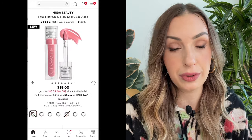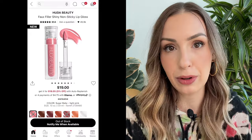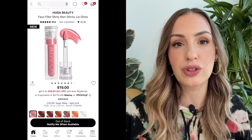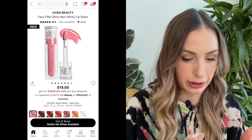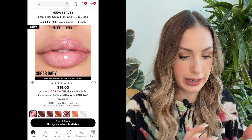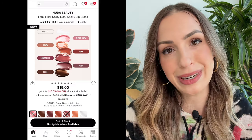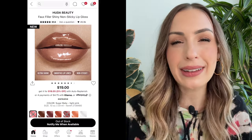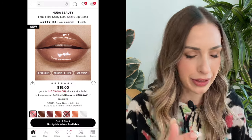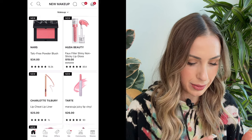This right here is also new — it's from Huda Beauty. This is the Faux Filler Shiny Non-Sticky Lip Gloss. I think Huda Beauty is going through a bit of a rebranding phase and this is supposed to be a big product launch for them. This does look pretty good — super shiny, super glazed donut type of look — but I just don't need any more lip gloss. I'd rather get the YSL Candy Glaze. I don't think I'm going to be picking one of those up.